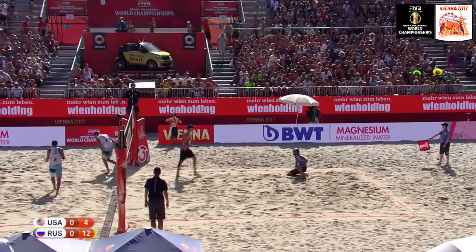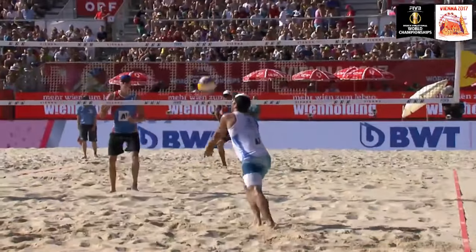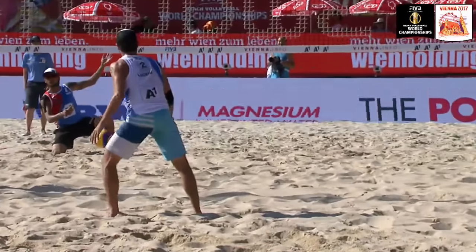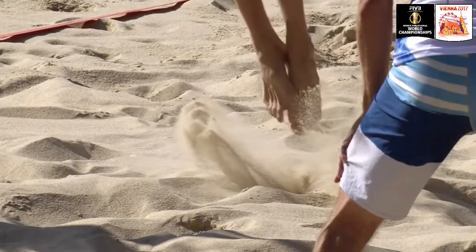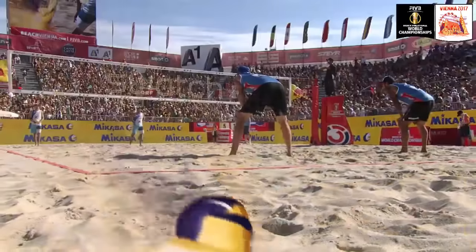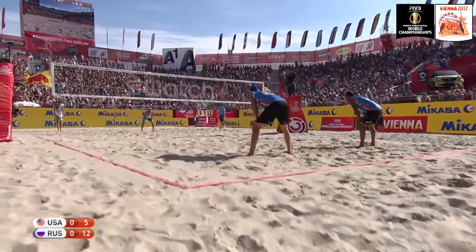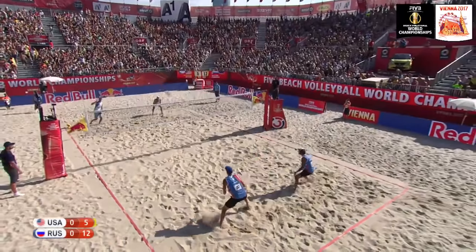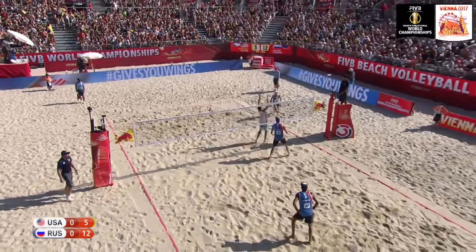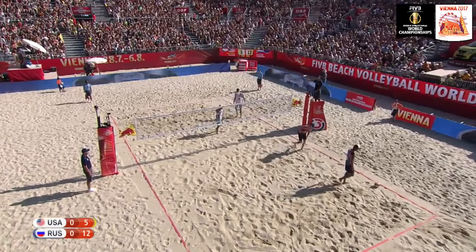91 km per hour — 55 miles per hour — the speed he's putting on that jump serve. The United States chipping away: 5-12. Look at the elevation — that camera shows you how high some of these players are actually elevating out of the sand — something special to watch. Lucena on the attack for the USA — a nice touch over the top of the Russian blocker Nikita Lyamin.